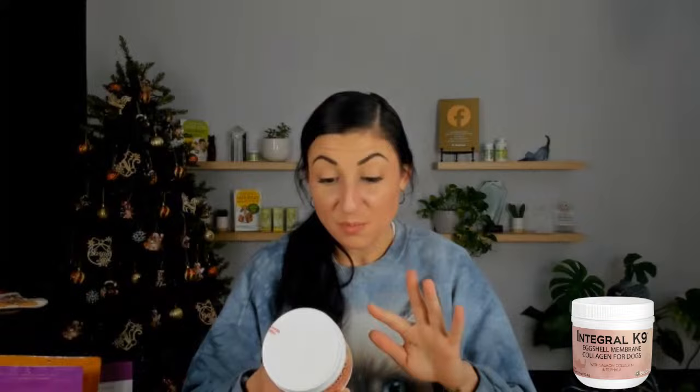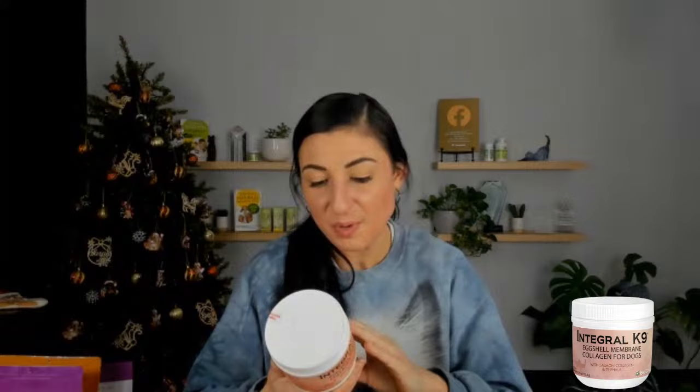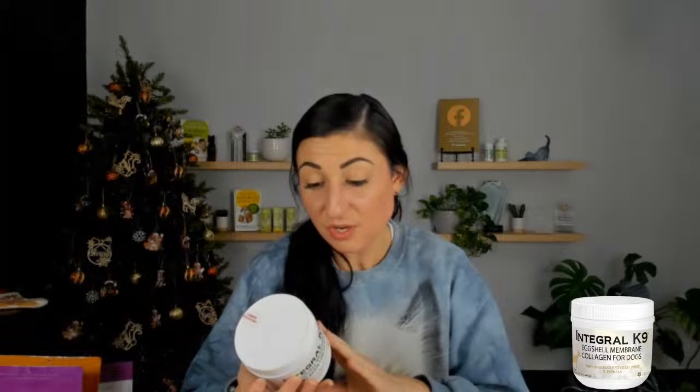Back to BioStar — we have two new products called Integral Canine, labeled for dogs only. They're powders with some similar ingredients but they are not the same. One is a variation called Goat Whey, which has goat whey plus collagen. The other uses salmon collagen and eggshell membrane collagen together, which is interesting. It also has bovine colostrum, lion's mane, and holy basil — really great for joints, skin and coat, and cognitive function. It also has a little apple pectin as a fiber source.